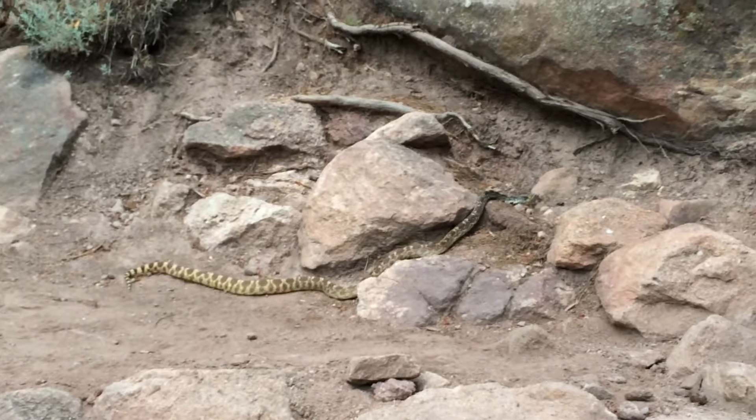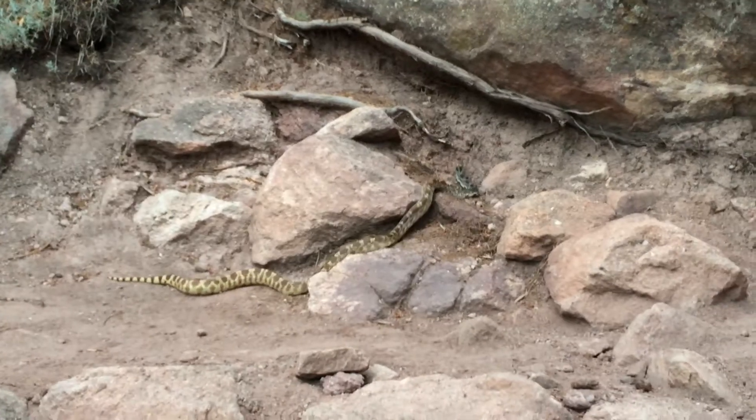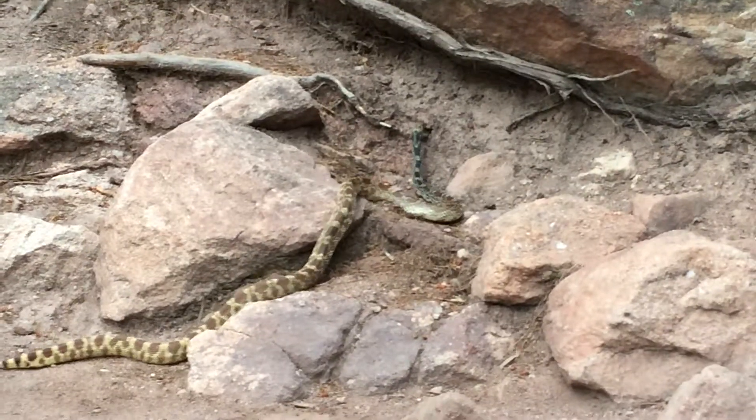Look at this amazing snake on the first and second flat iron trail. It is so big. I can't even tell if it's a rattler — it looks like it might be though.